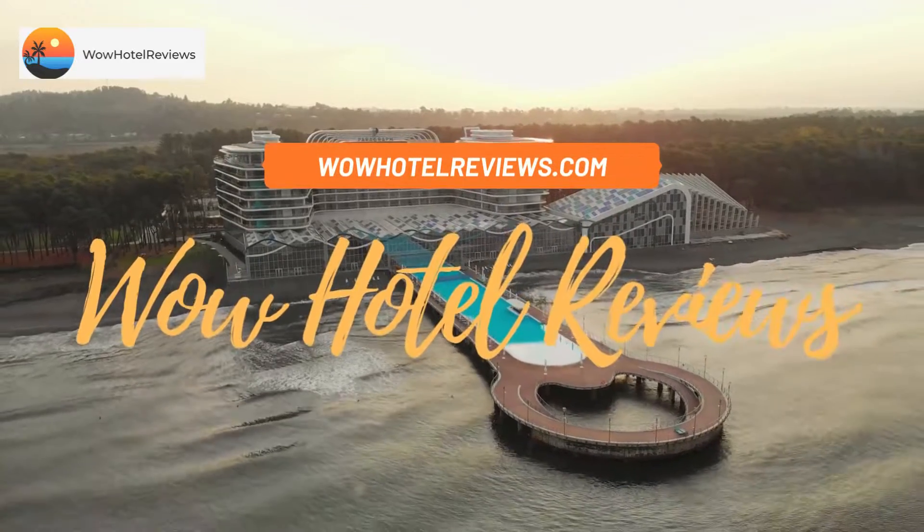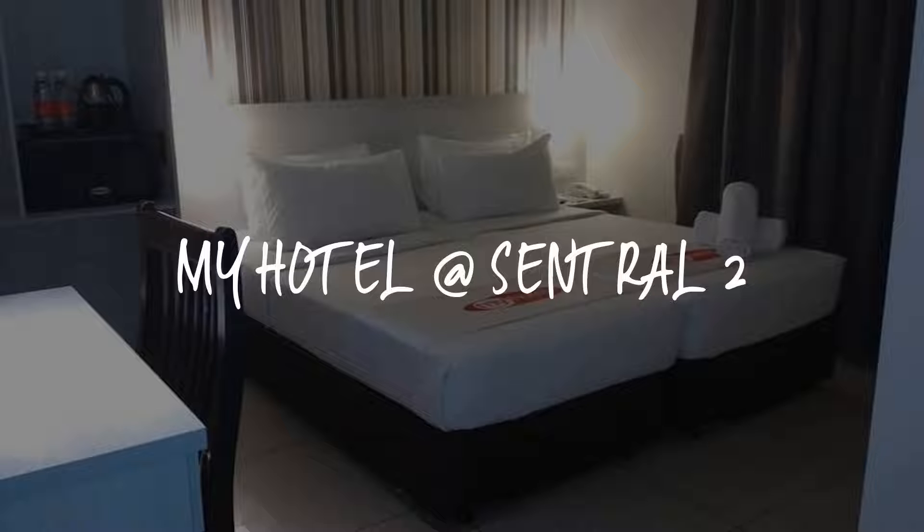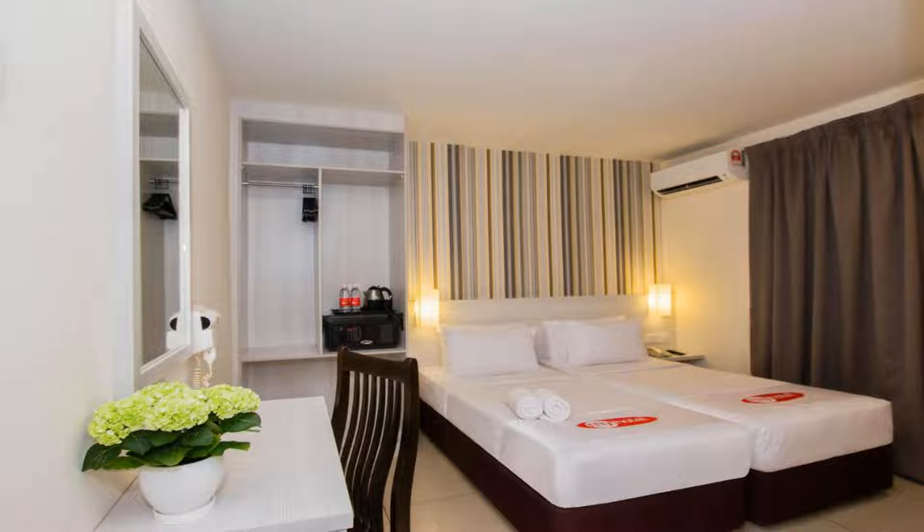Hello guys, welcome to Wow Hotel Reviews. Today I am reviewing My Hotel at Sentral 2 — it's a two-star hotel. Please use our Booking.com link in the description to book the hotel and get special pricing.